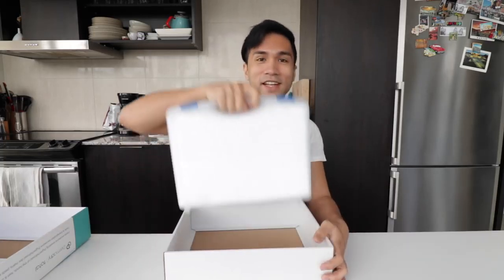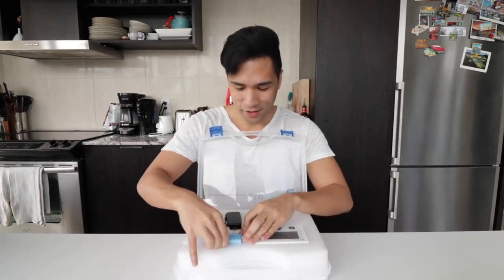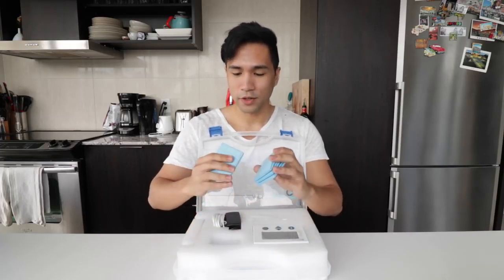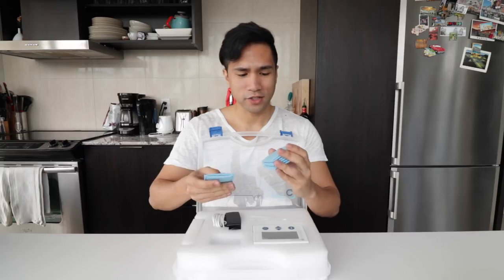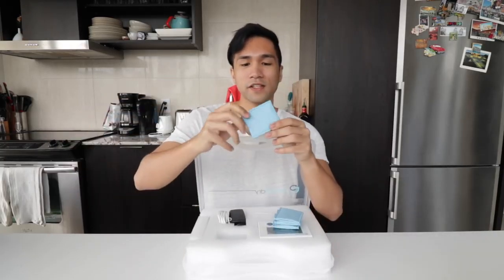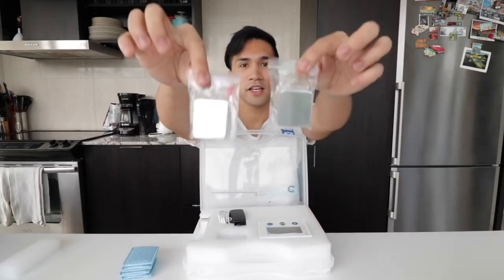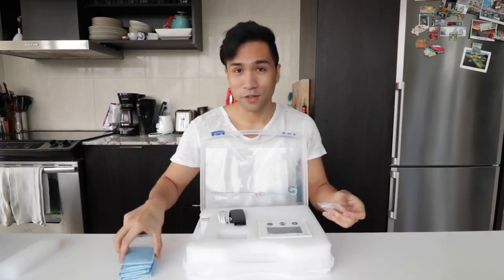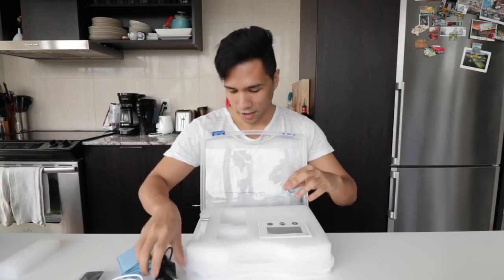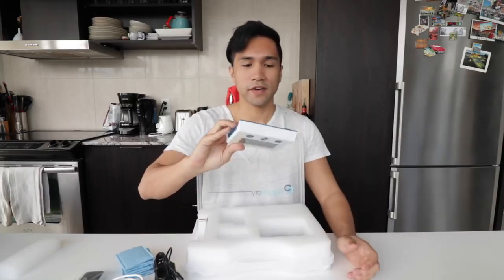So inside the box is this nice kit. I think these are the pods — or patches, whatever you call them — that you put in your armpit. They feel kind of spongy. And I believe these are the electrode things that you attach and put in here. Some wirings, an adapter for power, and the device itself. It's pretty light and very compact.